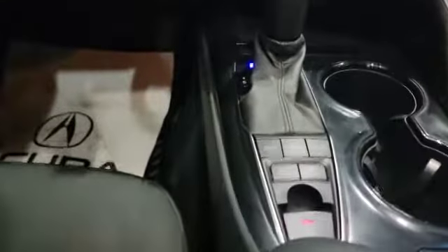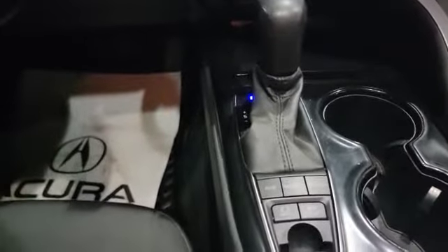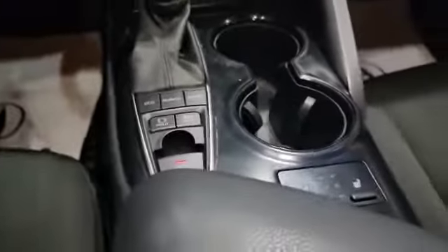Down here is how the shifter looks. The vehicle also has a couple of different driving modes — Eco, Normal, and Sport. Down here you've also got heated front seats.